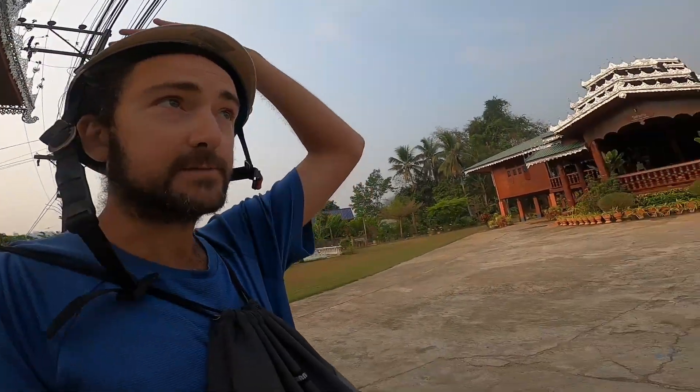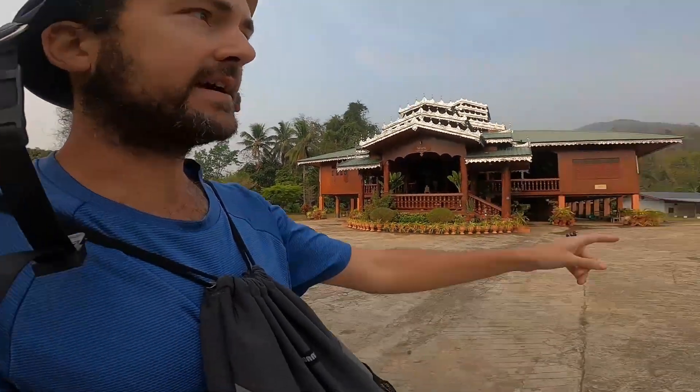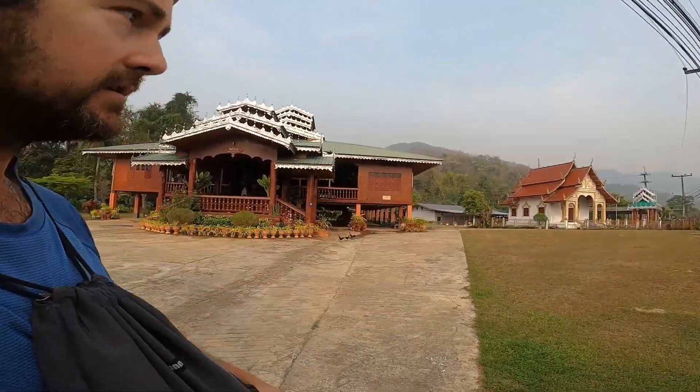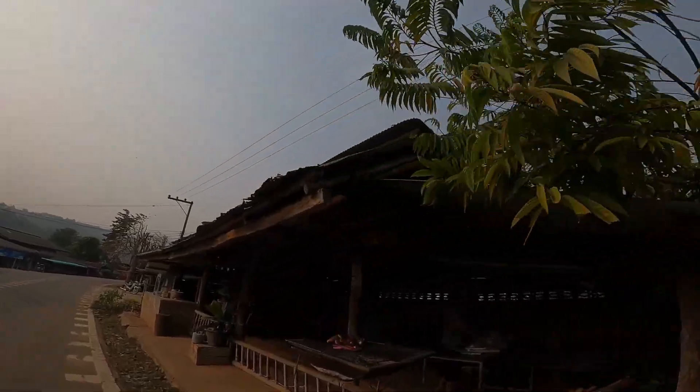My driving has led me to this small town — I didn't even bother checking the name. There's a bunch of temples here. I don't know if this is really a temple or what it is, but that one certainly is and it's quite beautiful. Some beautiful spots. And I noticed there's a lady over here selling some inexpensive-looking local food, so I'm going to go check that out because I haven't had breakfast yet today.